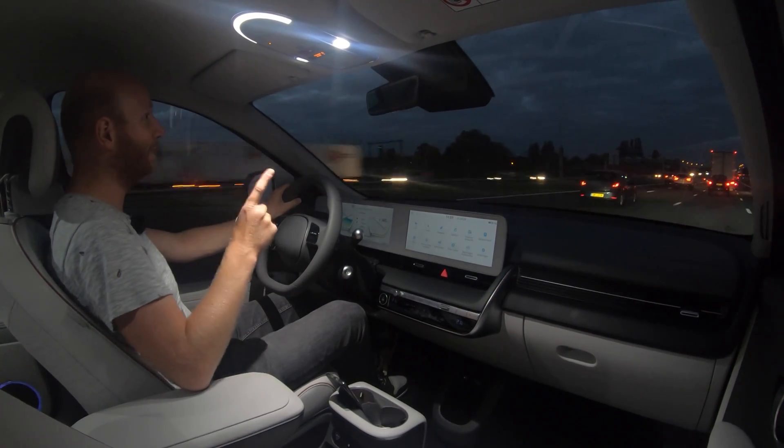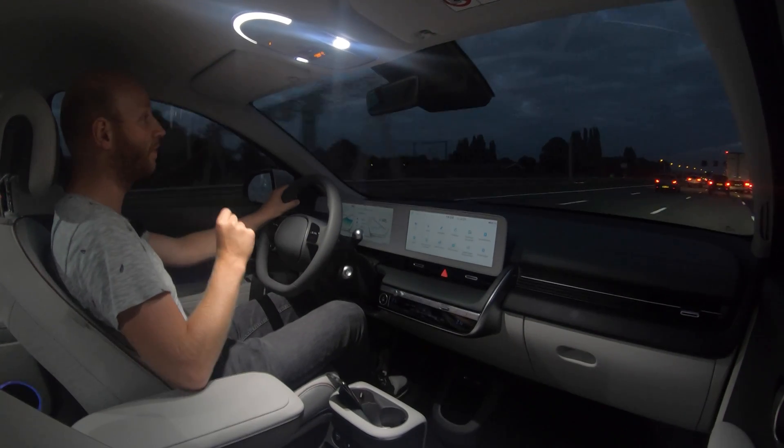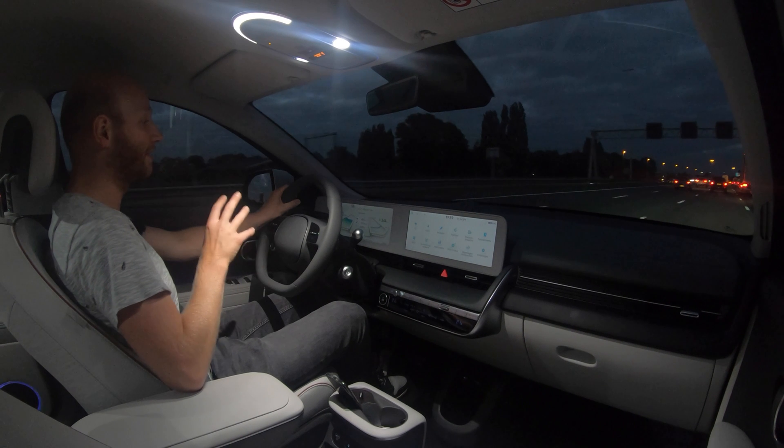I have to say though, I am driving in basically ideal conditions. The car is reporting that it is still 20 degrees outside and there is barely any wind, but again this is very impressive. I am driving on.